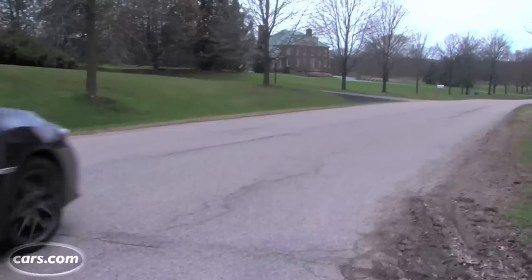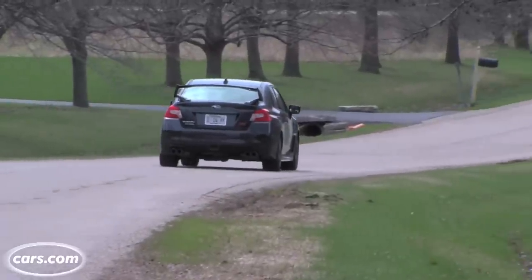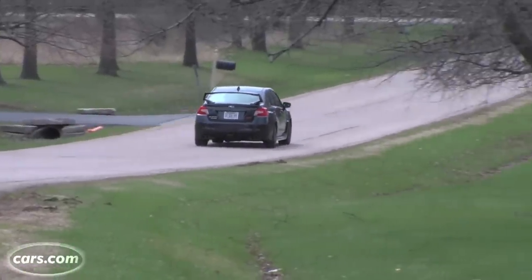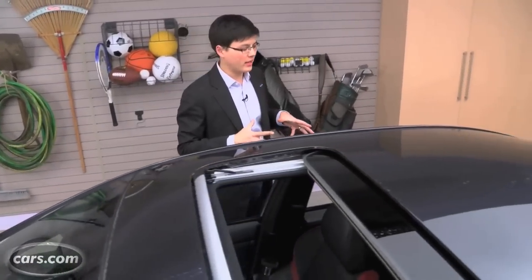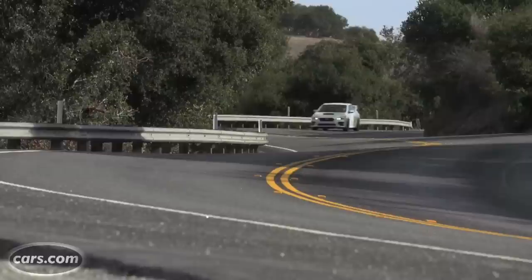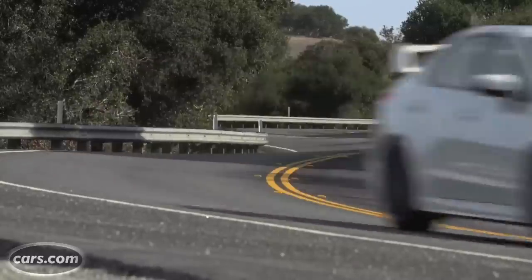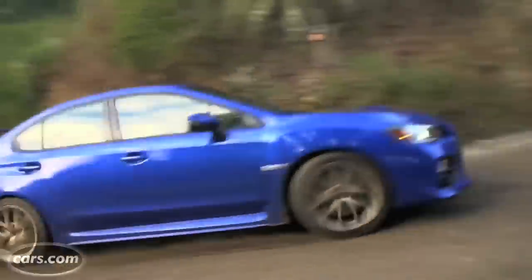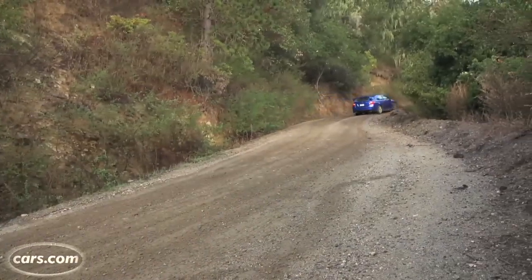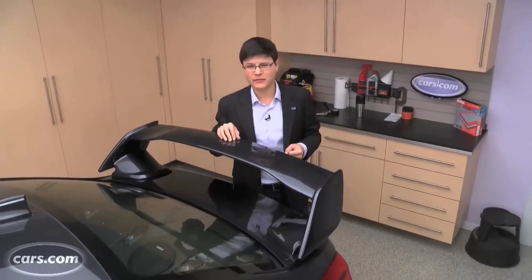Ride quality is another strong suit — the WRX STI rides a lot like the regular WRX, which is generally a good thing. Our car has winter tires; summer tires are standard, so those will certainly change road noise and ride quality. Put all the pieces together and the STI is a pretty mean little sedan, but it's also a pricey one. Pricing starts around $35,000 and climbs to north of $40,000 for a fully equipped STI. That's a lot of money, even though it's roughly the same as the outgoing STI, because a base WRX starts around $27,000. At heart the STI still looks like a heavily modified economy sedan. It would fit the bill if the bill were a little smaller — as it stands, Subaru makes the STI a bit of a hard sell.